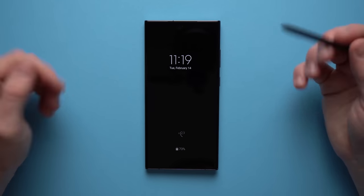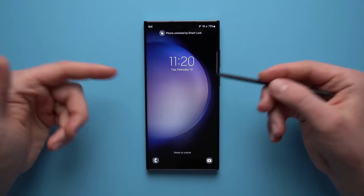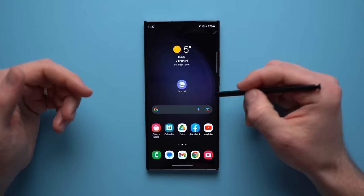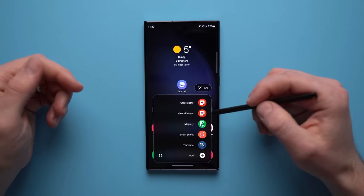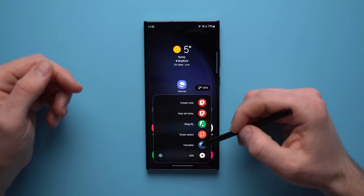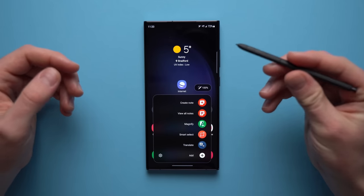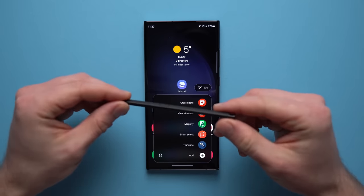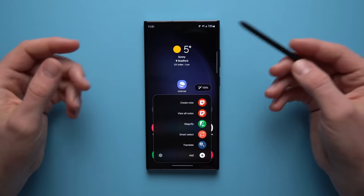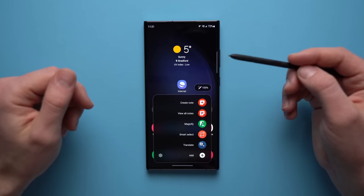Just tap save and it will save directly to your Samsung Notes. If I tap on my pen, it will unlock my phone and go directly into my home screen. I can bring up my action center and from here I have a whole lot of functionality — a magnifying glass, smart select for screenshots, and even translate things directly from here. It is just so convenient. There are so many cool features with this S Pen, and I did make a separate video on it, so I'll leave it linked down in the description below.